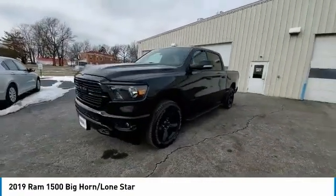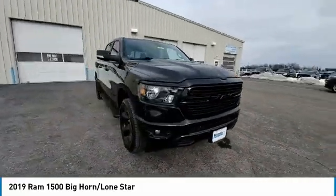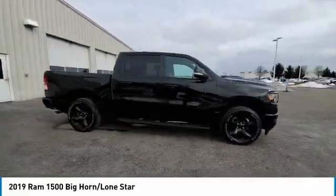Four-wheel disc brakes, speed control, front-wheel independent suspension, rear window defroster, and Sirius satellite radio.